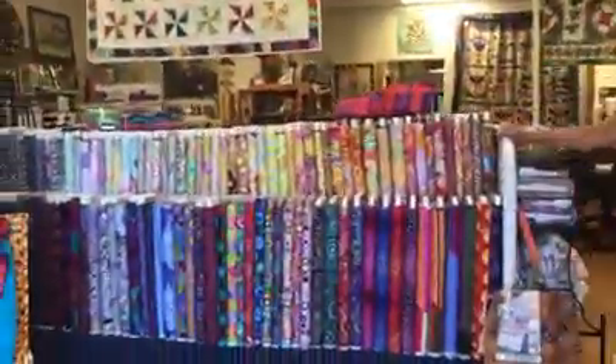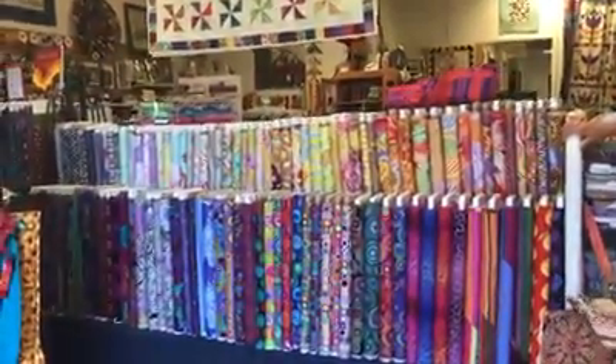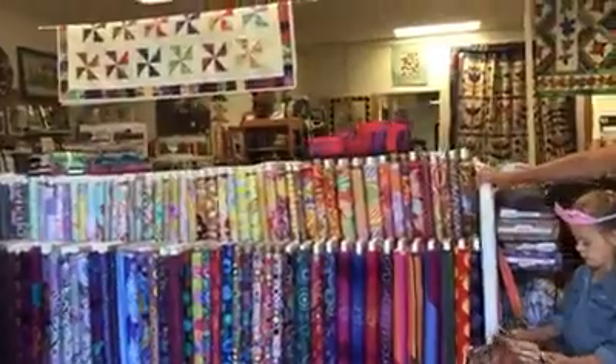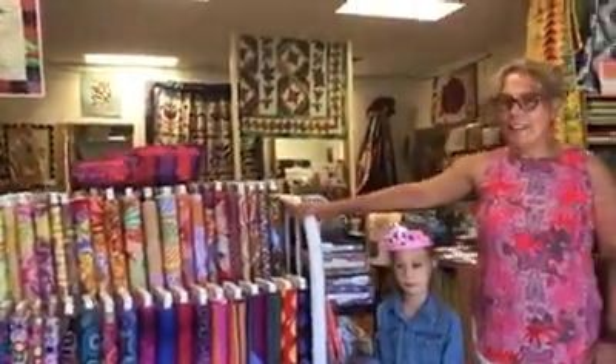This is our Kaffe bed. We have the largest selection of Kaffe in Southwest Michigan. Often when I'm on vacation my girls will order much more than I anticipated, but we enjoy it a lot.